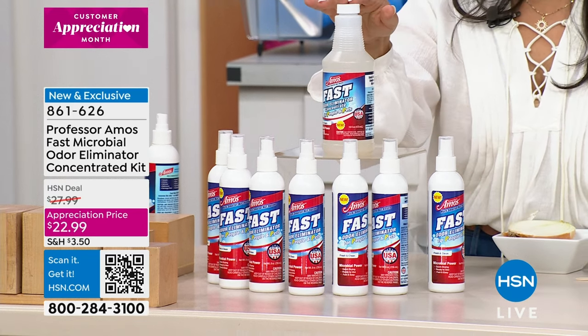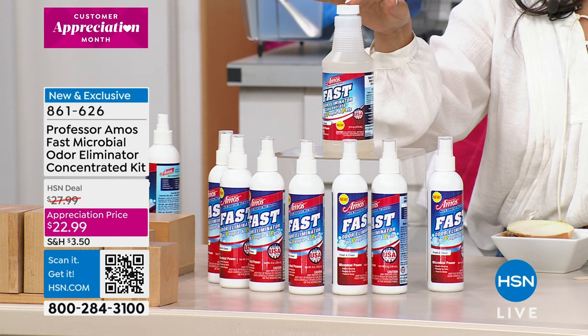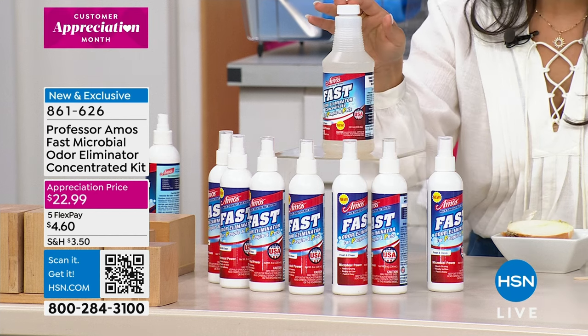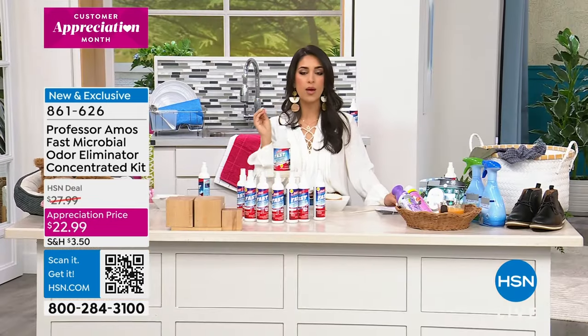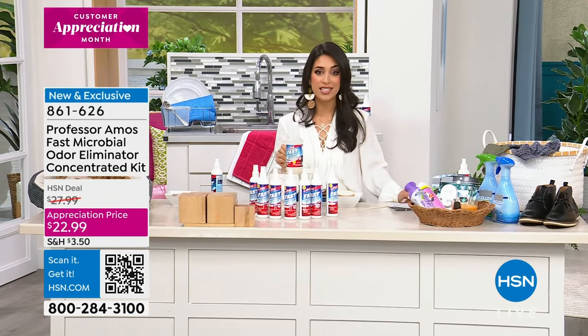Your scent options are lemon, lavender, fresh and clean, spring breeze, or seashore. You can get this home on Flex right now for $4.60. Lemon is the most limited, so if you love that citrus fresh scent, take advantage of it right now because you're the very first to see this product.